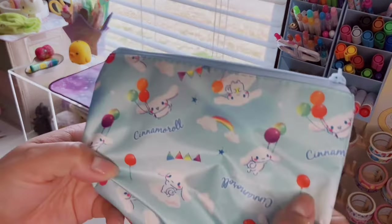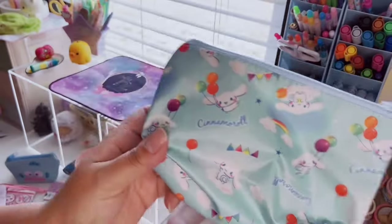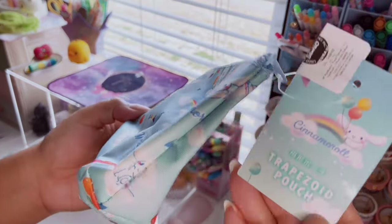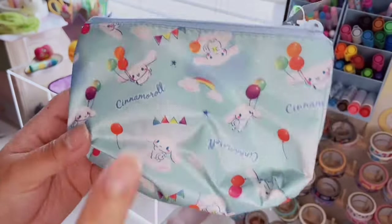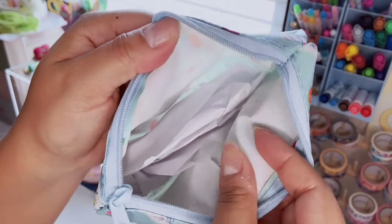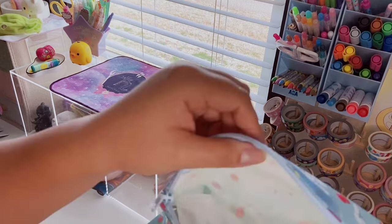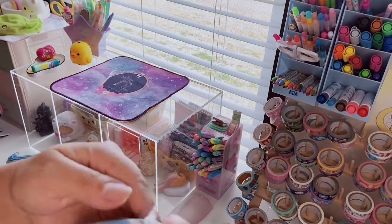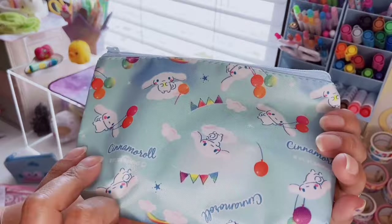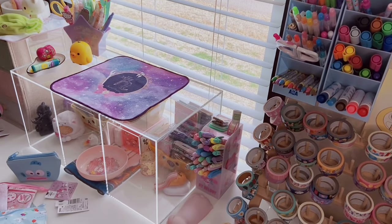This Cinnamoroll pencil pouch — are you kidding me? It's a trapezoid pouch, which would be good as a makeup pouch because it has a coated inside so you can wipe it down easily. It expands so you can put a good amount of stuff in it. It has Cinnamoroll with balloons and rainbows — I just could not leave that behind.